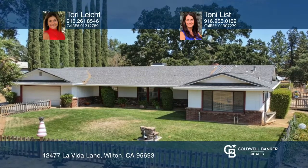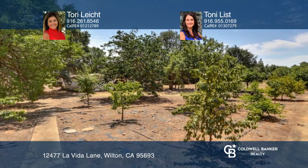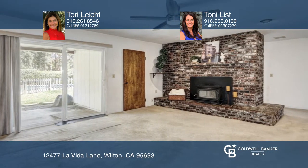There's lots of potential in this custom ranchette on approximately three plus acres, nestled on a peaceful road in Wilton. The paved driveway has lots of mature trees, a fenced front pasture, and a covered patio.